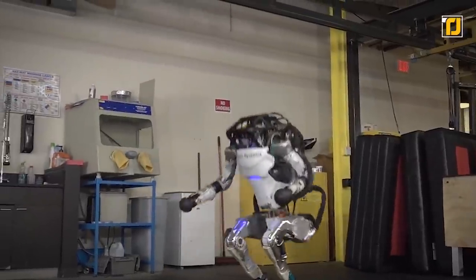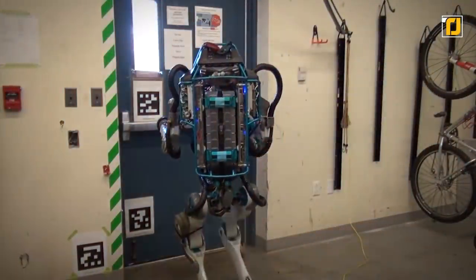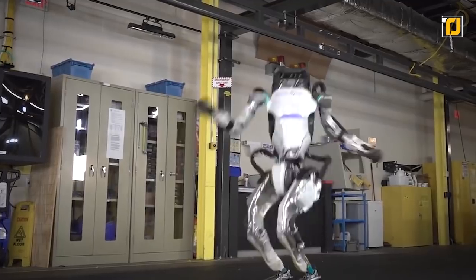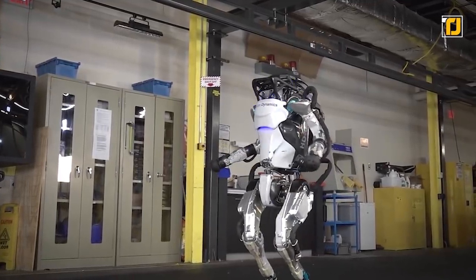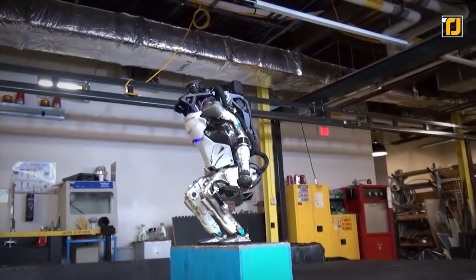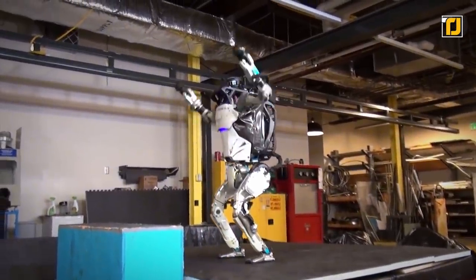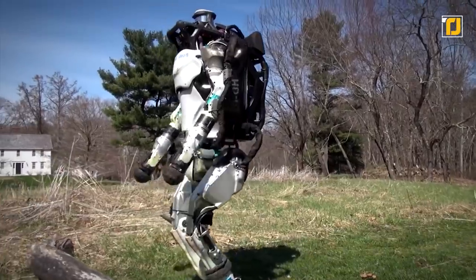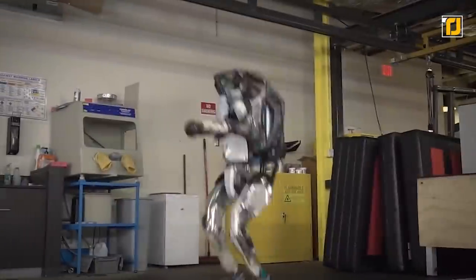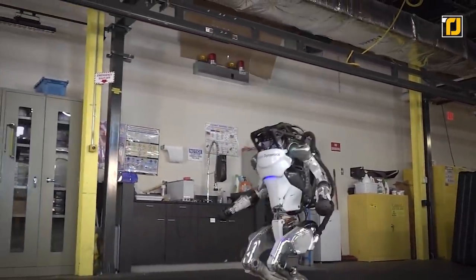So far, Atlas can do a bunch of things from sprinting to gymnastic routines, parkour, backflips, opening doors, and washing dishes. Most recently, Atlas added another impressive trick to its repertoire: busting sick dance moves. The military is most likely interested in Atlas for hazardous search and rescue missions where humans are unable to go. On the other hand, the thought of a bunch of Atlas types controlled by the Pentagon sounds like one seriously eerie sci-fi plot.